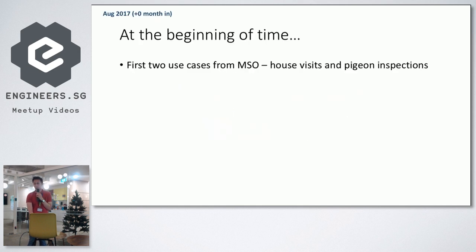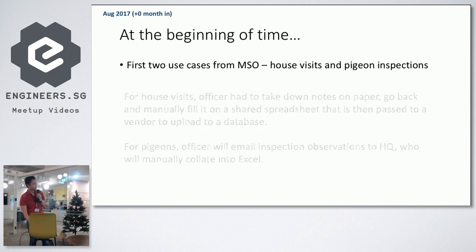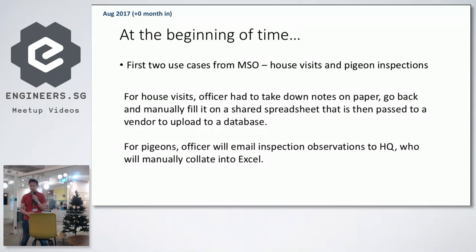Our first two use cases came from the Municipal Services Office — for very obscure things, not large-volume MOE applications. Things like pigeon inspections. The poor officer was doing it on paper. The previous process: the officer would take notes on paper, go back, and manually fill in Excel. For pigeons, an officer would email inspection observations to HQ, who would manually collate into Excel. A lot of manual work being done.